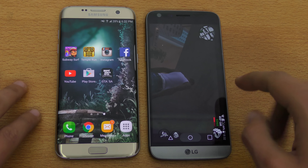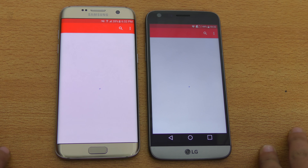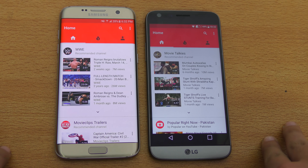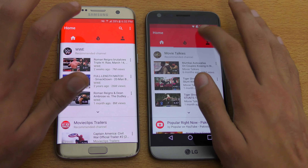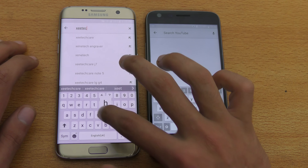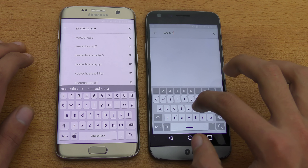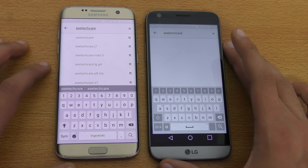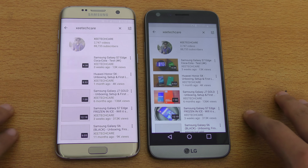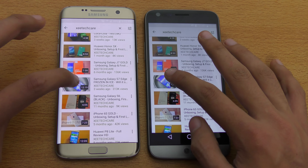Going back to launch YouTube — and slightly faster again on the LG G5. I'm going to quickly search our channel's name, Z-Tech. Again you can see the LG G5 slightly ahead. Let's go ahead and play this video.